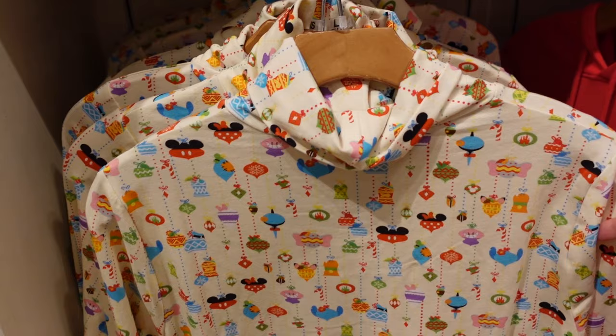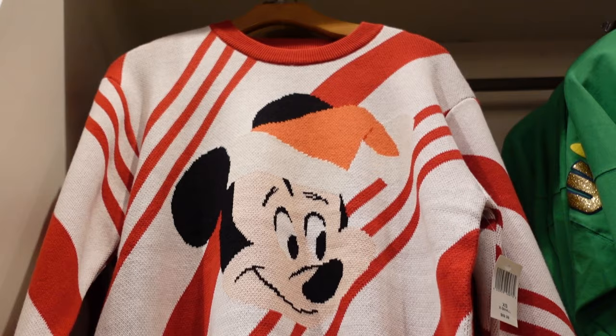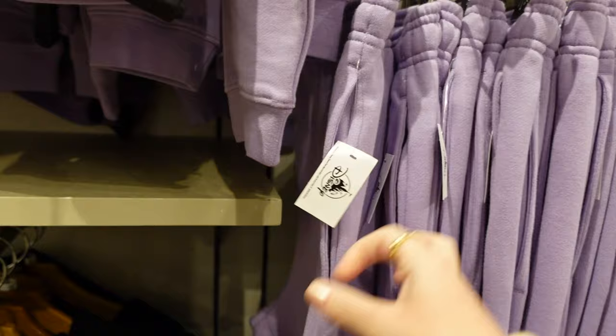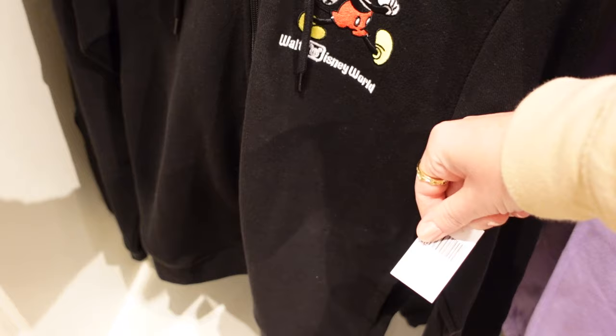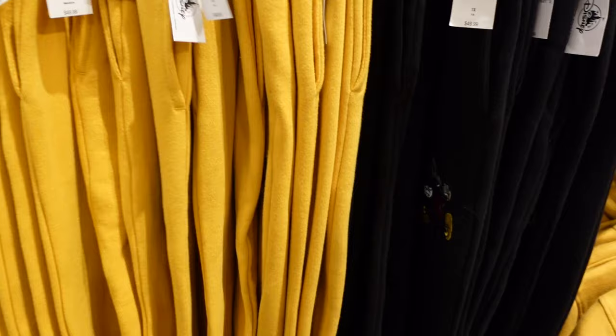There's a turtleneck with so many different character baubles on it — $44.99 — and it's the same print on the back too, a complete all-over print. There's a Mickey shirt for $69.99. I love this lilac color — it's a zip-up hoodie for $64.99, and there are matching sweat bottoms for $49.99. There's a teal set and a black set with Mickey, all $64.99, and a yellow option too. The backs are plain, just different colors.